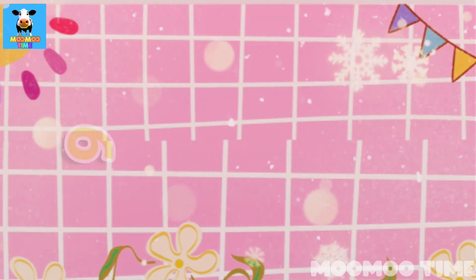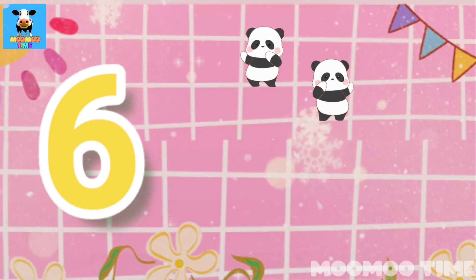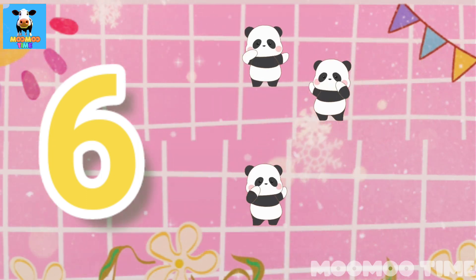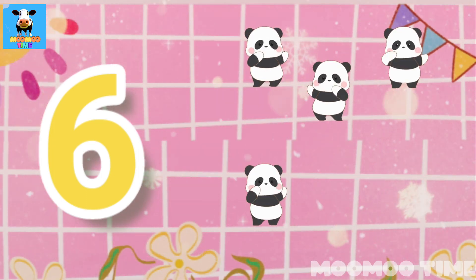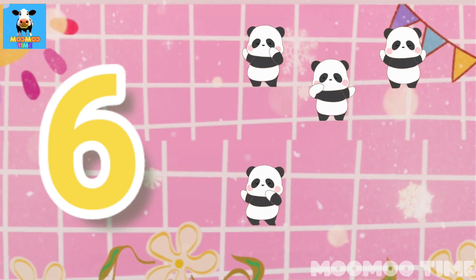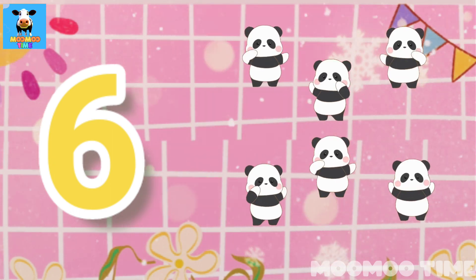6. Count with me, one, two, three, four, five, six. Six pandas.